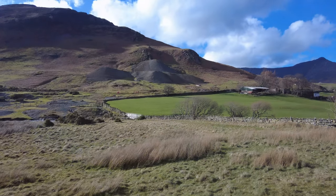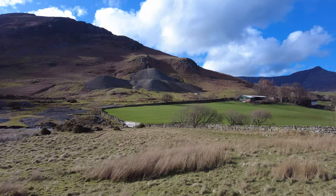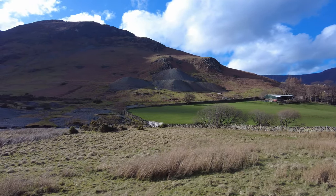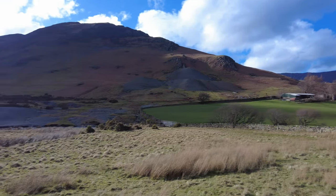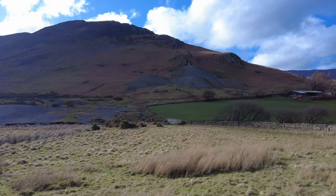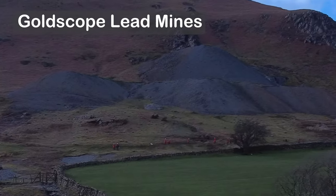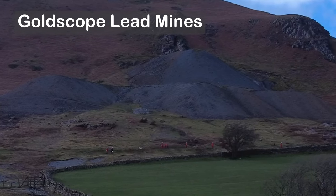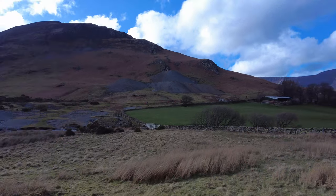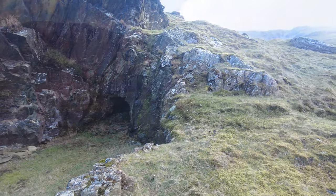We've come a bit further along the river and you can see across there on the other side there's a group of — I imagine — school children going up to the old mine workings. I don't know whether you can see it, but at the top of the spoil heap I believe there's an entrance way and you can go in quite a way. I'm not going to go there at the moment.